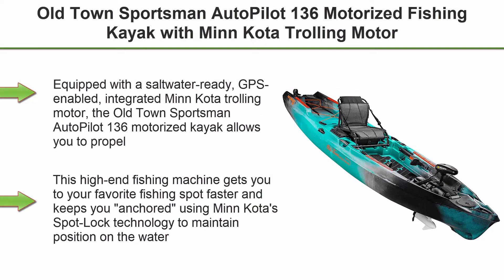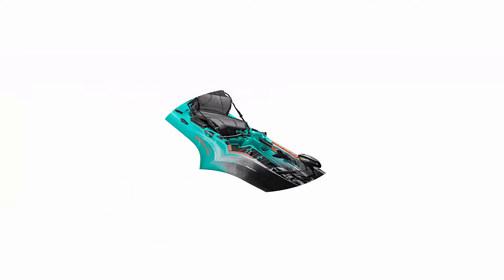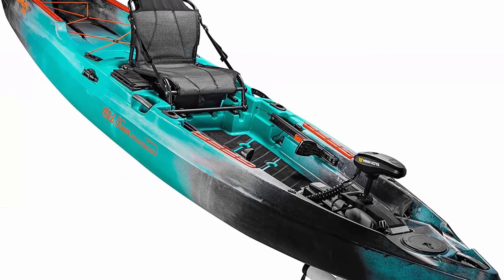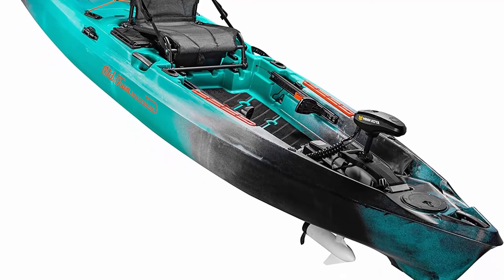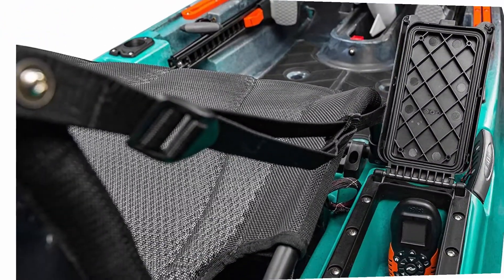Top 1: Old Town Sportsman Autopilot 136 Motorized Fishing Kayak with Minn Kota Trolling Motor, Photic Camo. Equipped with a saltwater-ready, GPS-enabled, integrated Minn Kota trolling motor, the Old Town Sportsman Autopilot 136 Motorized Kayak allows you to propel and maneuver using the Bluetooth-connected iPilot remote.